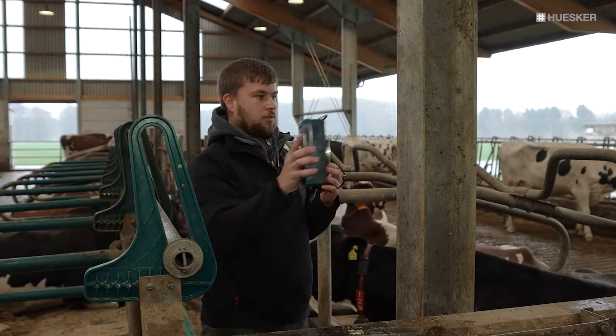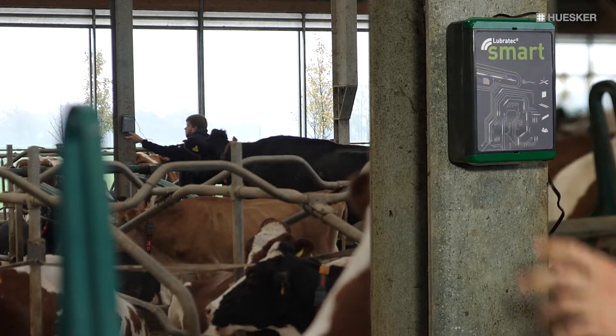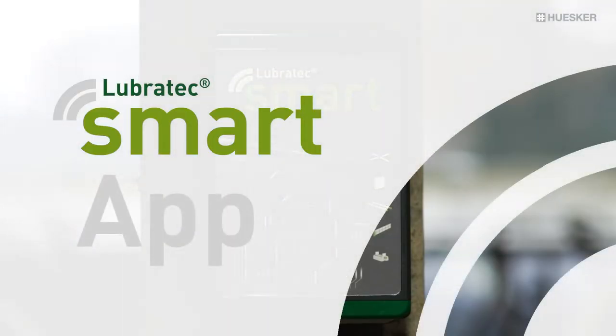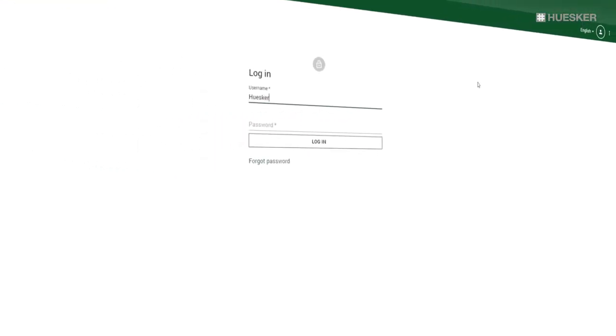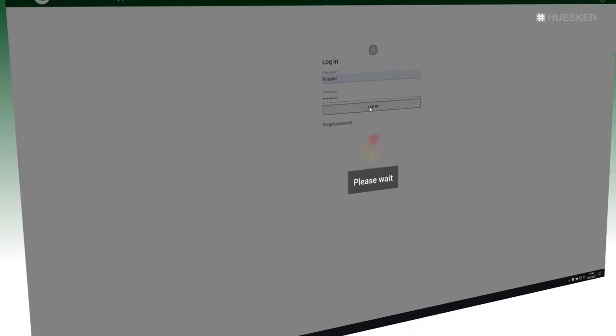The subsequent installation of the Lubrotec Smart Boxes in the climate-relevant locations takes no more than a few minutes. Immediately after installation, the measuring device sends the first values to the Lubrotec Smart app. From now on you are able to view all barn climate data in real time and correctly assess the effects on animal welfare.